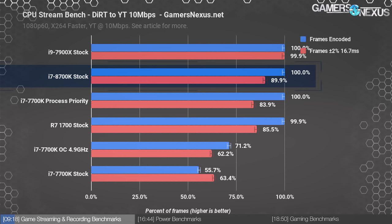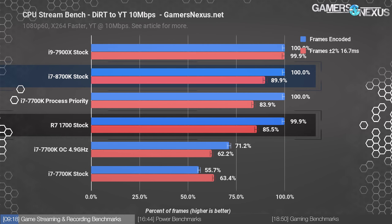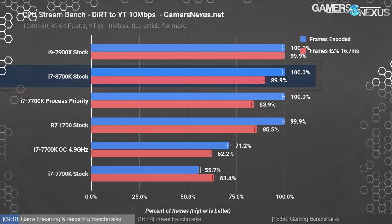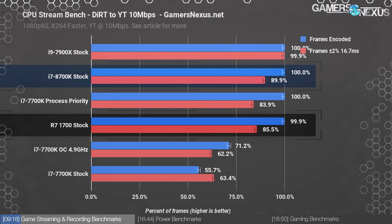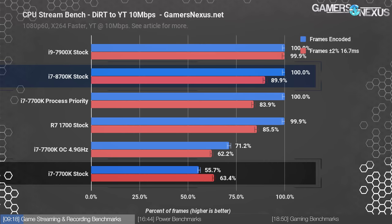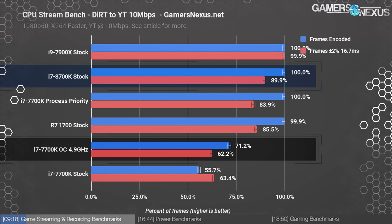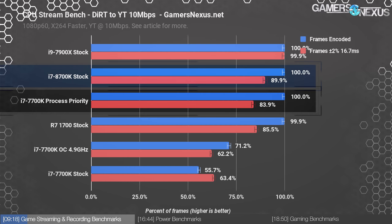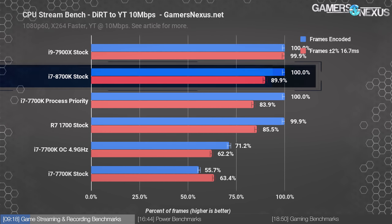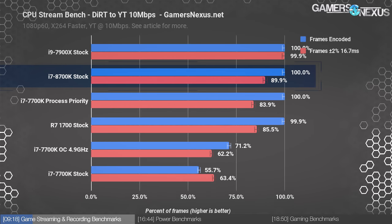Starting with the easier workload — streaming Dirt Rally to YouTube at 10 megabits per second with the faster preset — we end up encoding 100% of the frames out of both the 8700K and the R7 1700, with effectively no dropped frames on either. We didn't overclock either because it just wasn't necessary. The R7 1700 is at or below 0.1% dropped frames, within test variance — effectively zero. The 7700K dropped 44% of its frames prior to the process prioritization tweak, with the overclocked variant dropping about 30%. Manually assigning process priority allowed the 7700K to deliver 100% of its frames, but did require manual tuning.